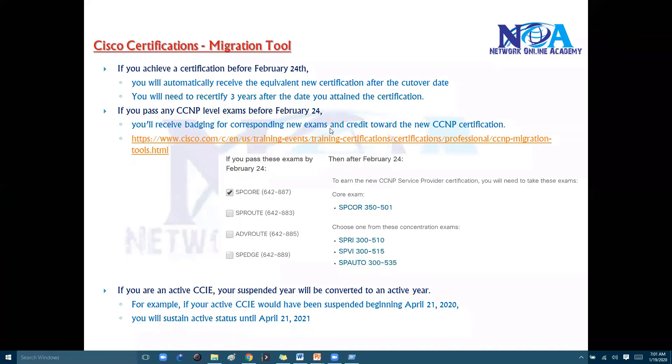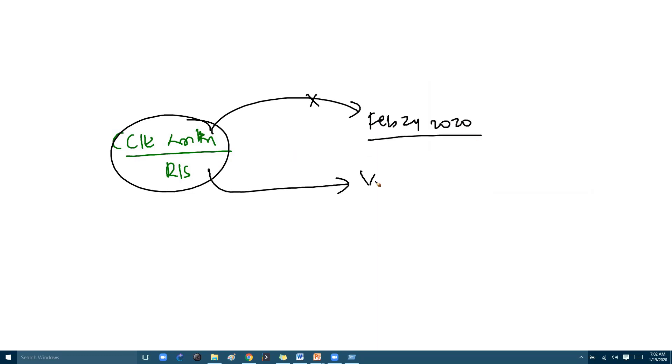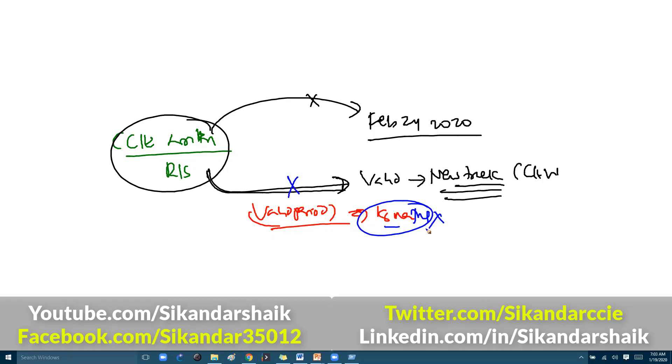Going forward, CCIE certifications will be valid for three years normally, and every three years you have to recertify. What if you have already passed your CCIE written exam — for example, CCIE Routing and Switching or any other track — but are unable to schedule your lab exam before February 24, 2020? The same written exam is valid for scheduling the lab on the new equivalent track, such as CCIE Enterprise for Routing and Switching. Just make sure you are within the 18-month valid period of the written exam. If you cross that date, it will no longer be valid. If you are already written certified, you can still schedule the lab for the relevant new track.